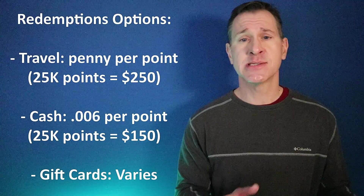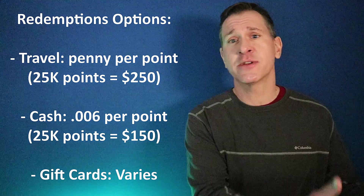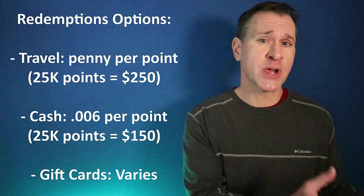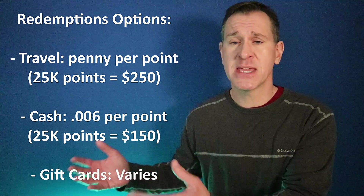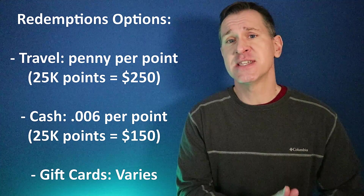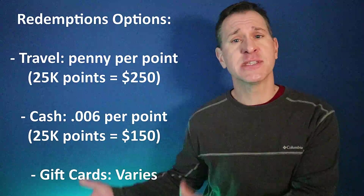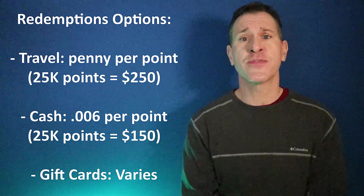The way that makes the most sense to redeem your points is toward travel purchases, and it works as a statement credit against purchases made on the card. So if you purchased a flight for $250 with this card, you could take 25,000 points — each worth a penny — and apply them as a statement credit against that flight. So 25,000 points equals $250, essentially canceling out that flight.